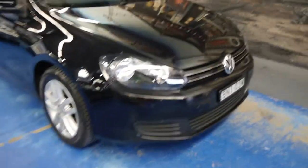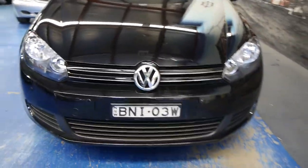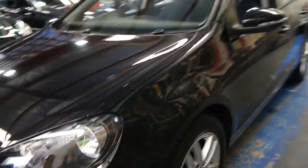Good morning ladies and gentlemen, this is Richard here from the Old Timer Centre in Marrickville, New South Wales. Today we've got an absolutely gorgeous 2010 Volkswagen Golf 118 TSI Comfortline.